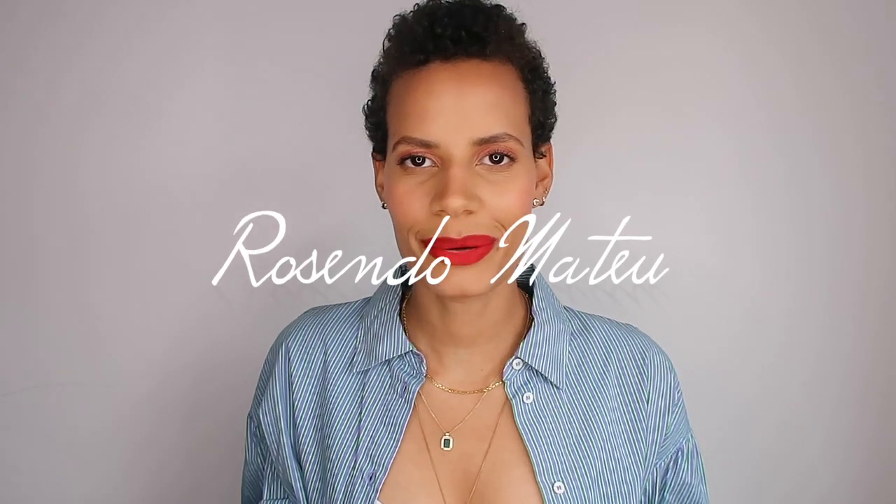Hello guys, welcome to my world of fragrance. Today's video is about Rosendo Mateu, the Spanish fragrance brand which has been on everybody's lips. I feel like everyone has been hyping up number five so much that I wanted to talk about the full line, because there are other options for all of you.